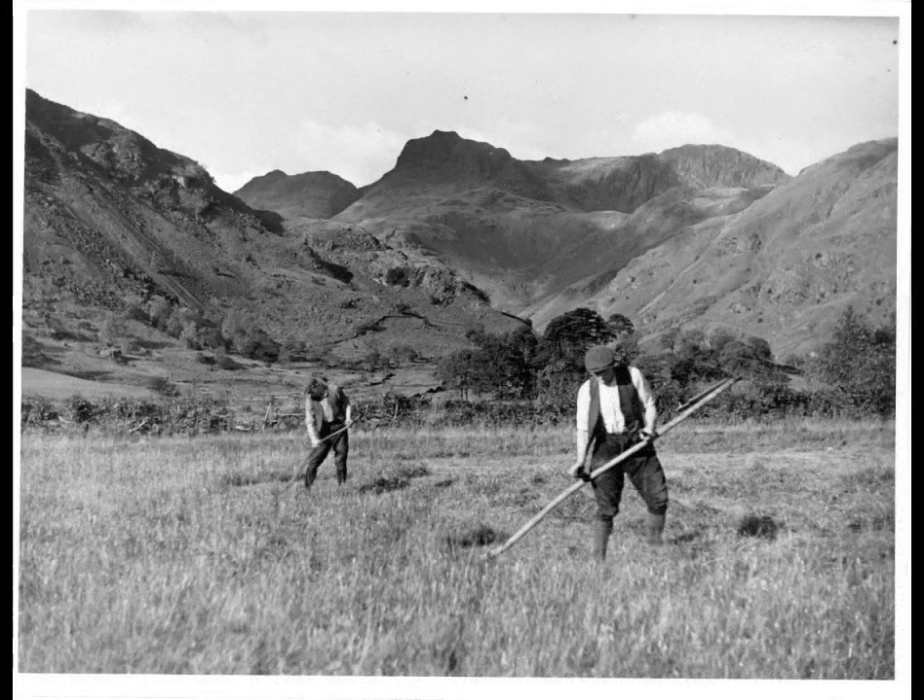They're cutting grass with a scythe and that photograph was taken in the last week of October, because it had been one of the wettest summers ever known. The grass they were cutting for hay had been laid, as the expression was, by the wind and the rain and they couldn't use a machine. They had a mowing machine which they would normally use, but here there are two of them cutting grass with the long-handled scythe.